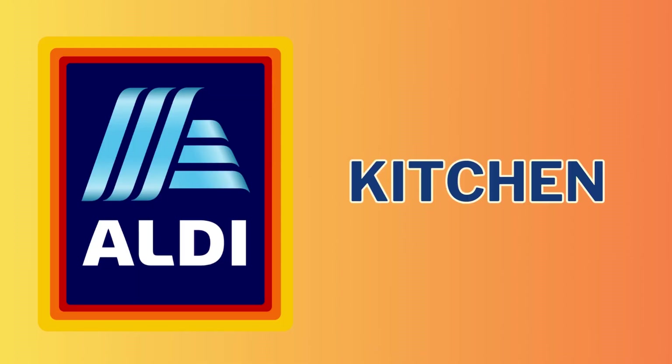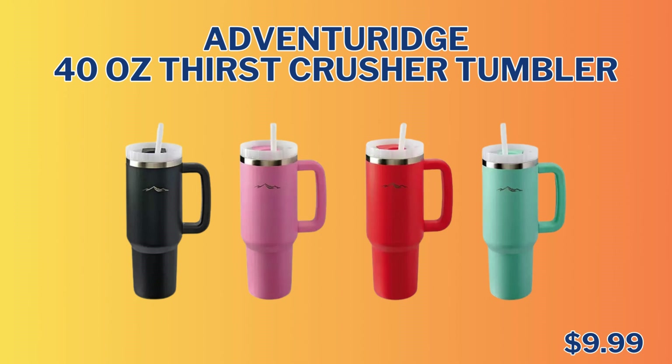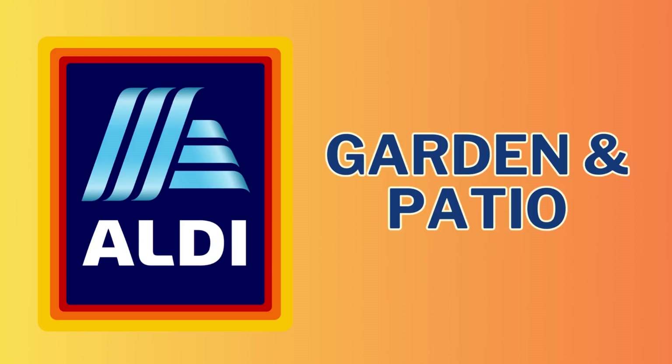Now we're heading into the kitchen section. We only have one item here, and it is the Adventure Ridge 40-ounce Thirst Crusher Tumbler. It does come in several different colors, and it's great for hot or cold beverages, and it's only $9.99.